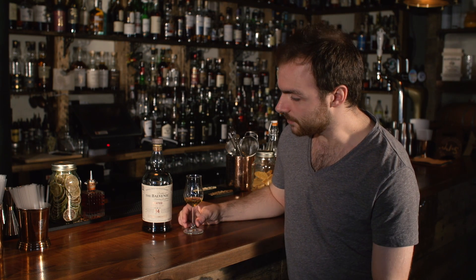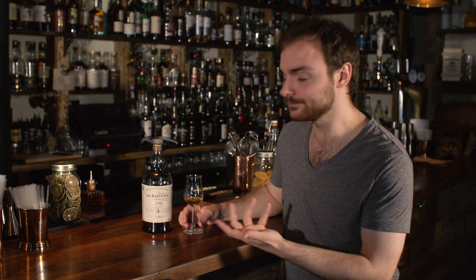It's 48.3 percent, it's only available in airports, and this is a 70cl bottle — not a litre — so that's a bit unusual in itself. That's kind of all the front information; the most important part is what it smells and tastes like, so let's crack on with that.